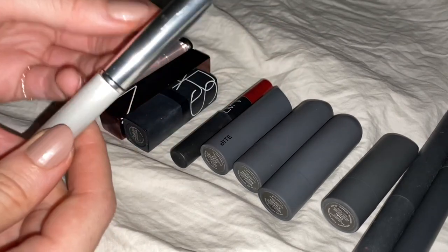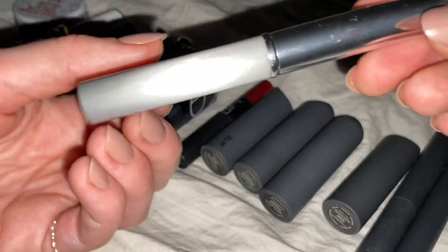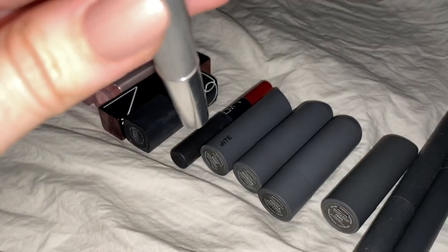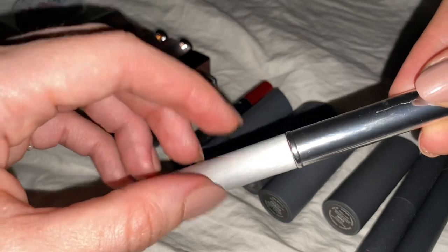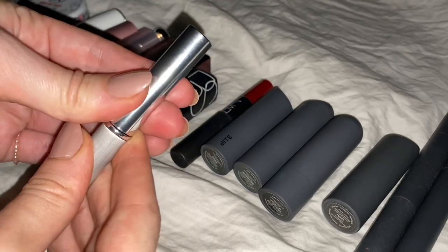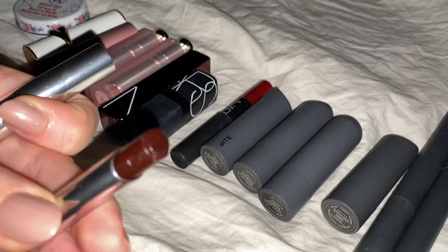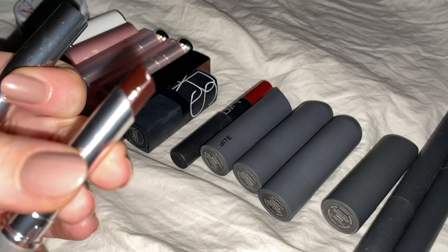Also new — you may have seen it in that makeup haul I did semi-recently. This is the Almost Lipstick from Clinique in Black Honey. Like the other sheer ones I've been showing you, this is also a really buildable, really pretty color. It's almost like a reddish chocolate, I would say.